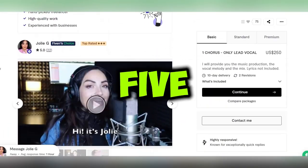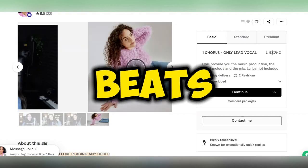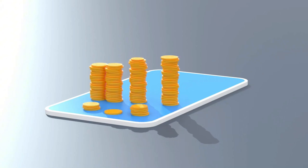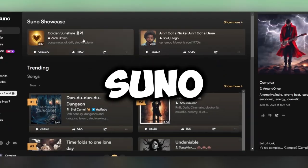This girl is making at least $5,500 a month selling custom beats. Another girl has raked in $17,000 doing the same. And these are just a couple of the many ways to make money using the AI music generator Suno AI.